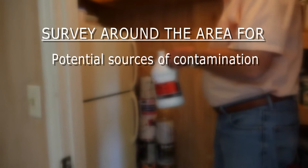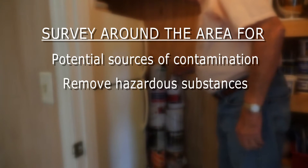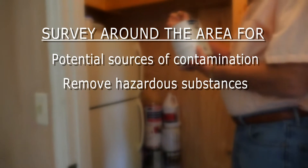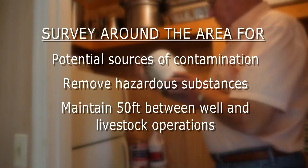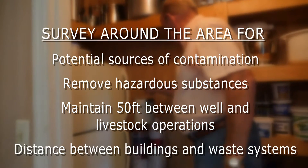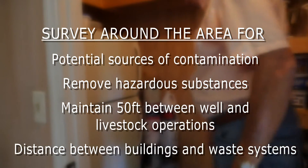Check for potential sources of contamination and physical dangers. Remove any hazardous substances such as paint, fertilizer, pesticides, or motor oil. Maintain at least 50 feet between the well and any kennels, pastures, feeding areas, or livestock operations. Ensure a proper distance is maintained from buildings, waste systems, or chemical storage areas including fuel tanks.